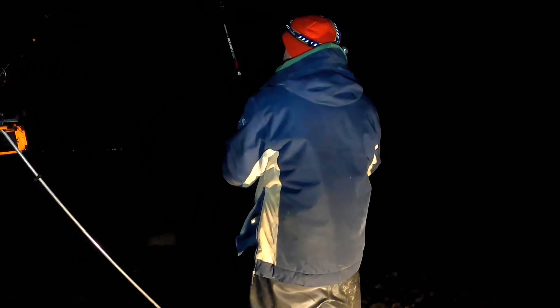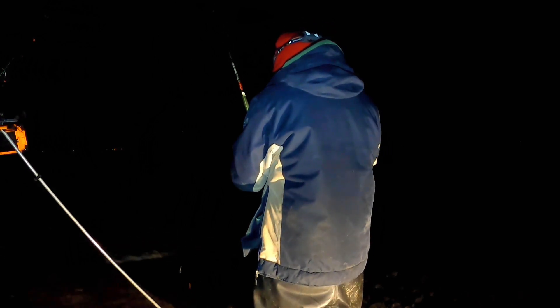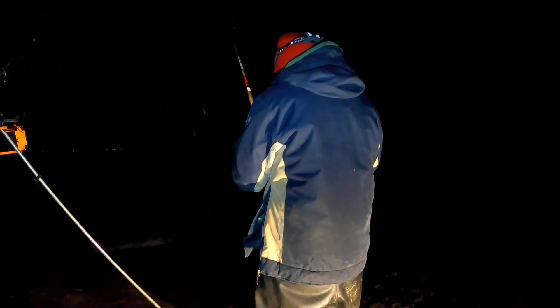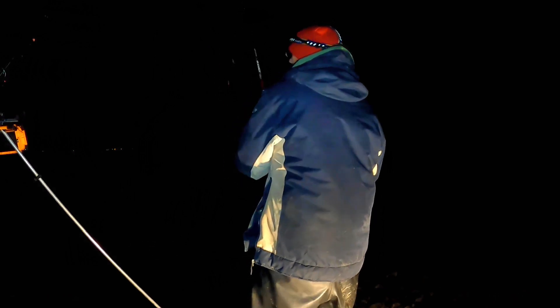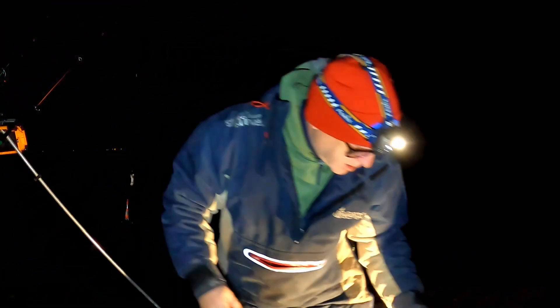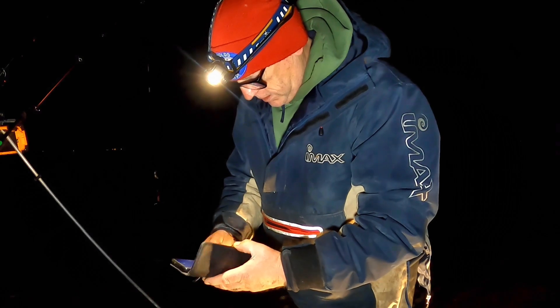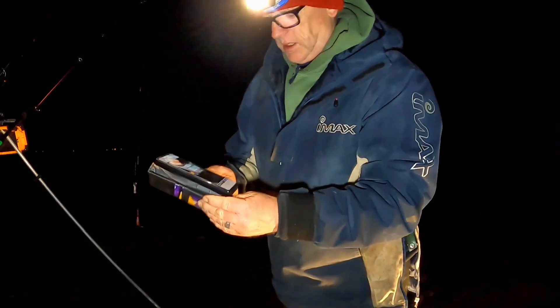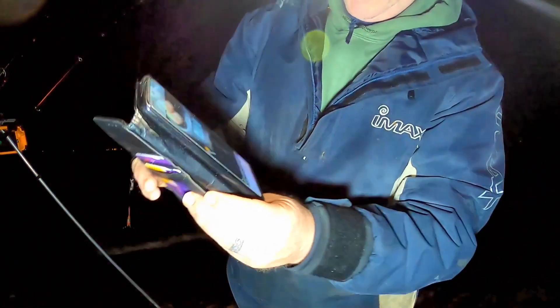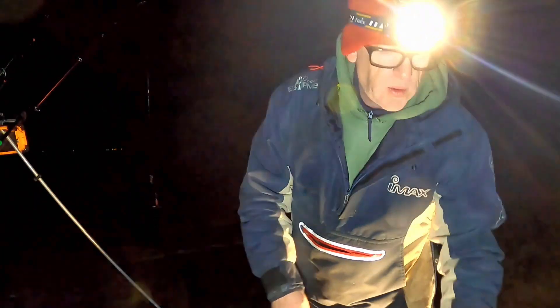Nothing on there, so I'll get a fresh bait out on this one. All I can do is keep the baits going. I can't think you'll ever see that on camera, but I will put pictures in — 7 pounds 10 ounces that one went. So I'll get a fresh bait out on this one, whack it out, and we'll just keep trying.